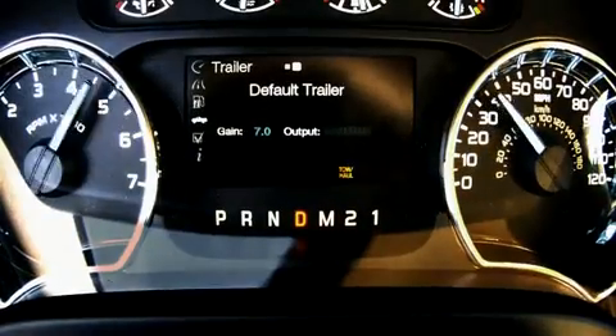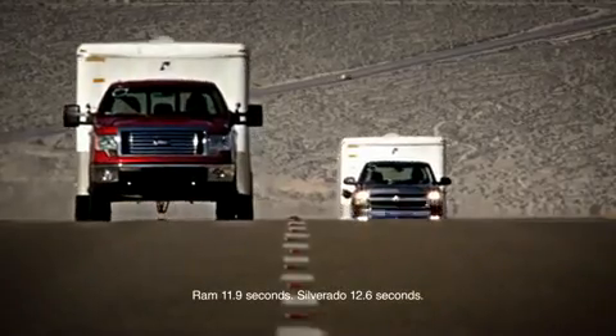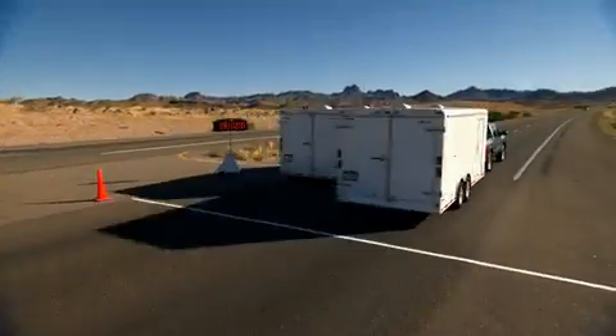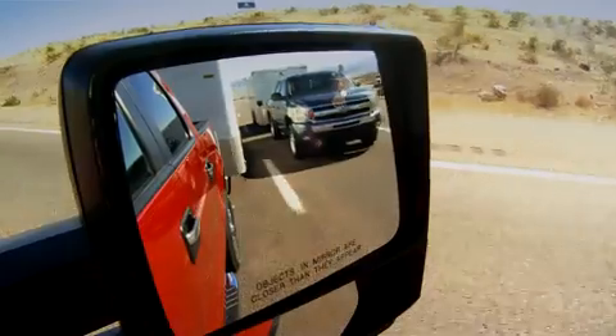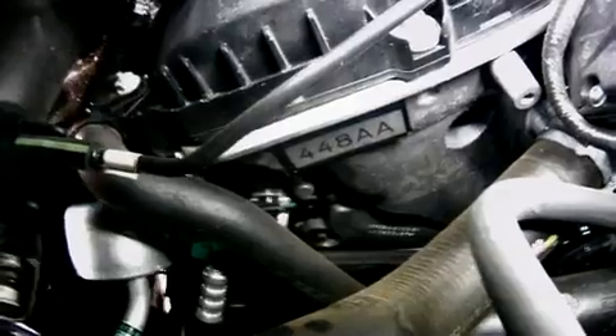The F-150 goes from 0 to 60 about 12 seconds faster than both the Ram and the Silverado. For the entire three-and-a-half-mile run, the F-150 still wins. In fact, the F-150 finishes almost 43 seconds faster than the Silverado, over 160,000 equivalent miles on the EcoBoost.